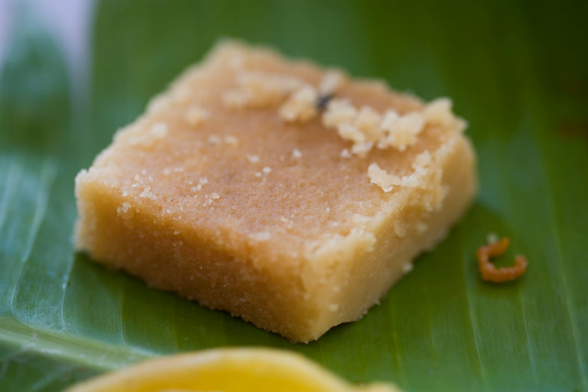Mysore Paak, known in Kannada as Majaru Paaka, originally called Mysaru Paaka, is an Indian sweet prepared in ghee that is popular in southern India. It originated in Mysore in the Indian state of Karnataka. It is made of generous amounts of ghee, sugar, gram flour, and often cardamom. The texture of this sweet is similar to fudge.